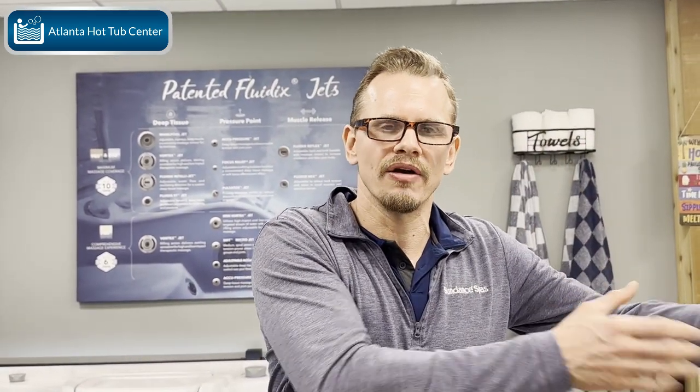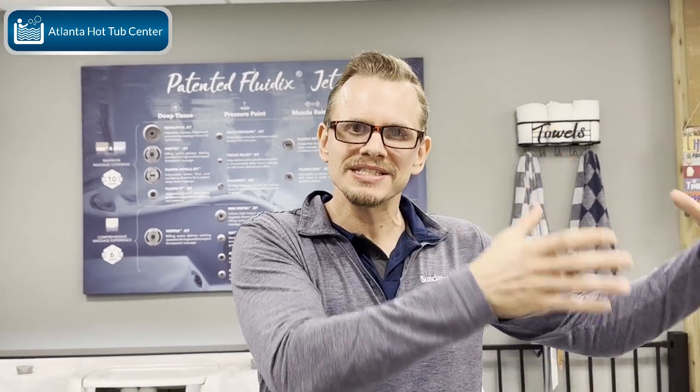Jacuzzi and Sundance are the only manufacturers I know that can separate the Clearay and ozone processes — Clearay takes place in one area and ozone takes place separately. We'll do a video on ozone later. But today we're focused on Clearay, and this system and process takes place on its own, offering all these great benefits. This is Brian at Atlanta Hot Tub Center covering what a Clearay system does and its benefits. Thank you.